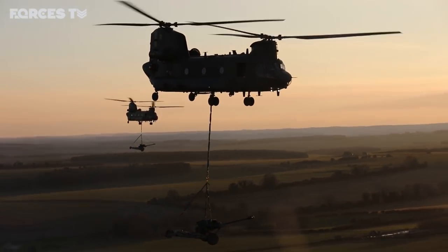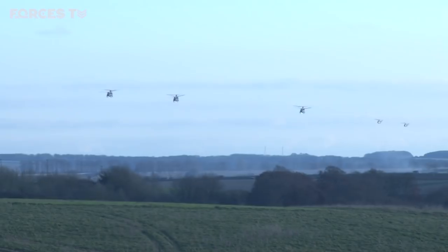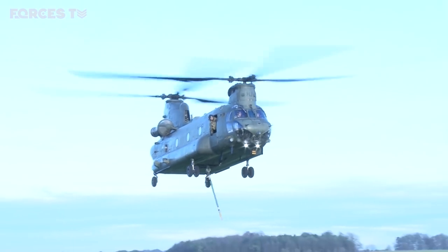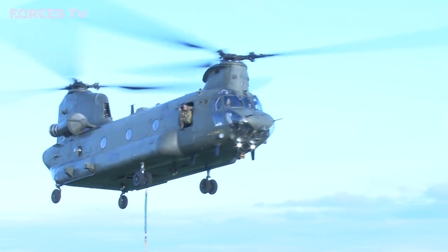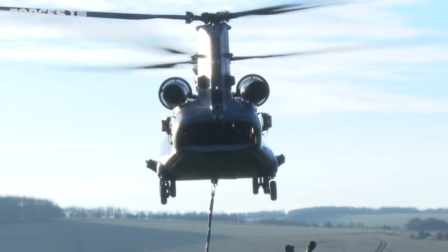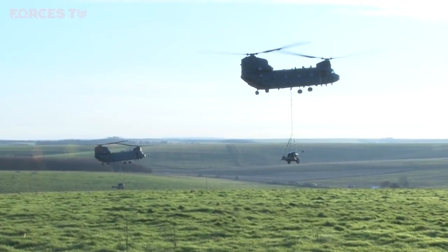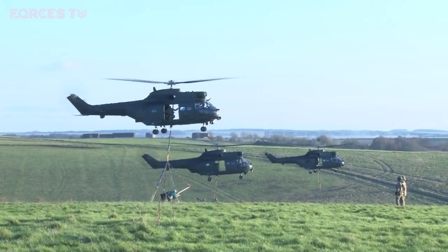An inspiring sight and an ambitious plan. Seven military aircraft and seven field guns, the helicopters synchronising their manoeuvres to lift the weapons. The Chinooks go first, lifting a gun each. Then the Pumas take their turn at the next gun line.